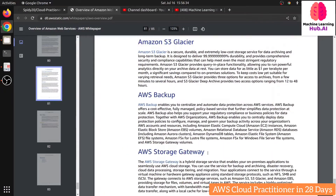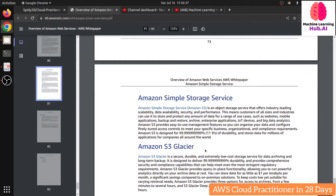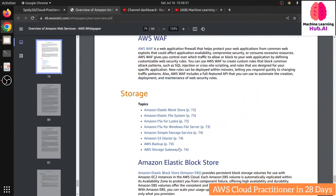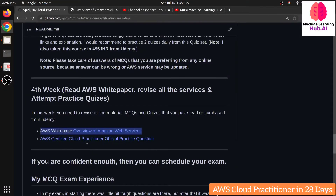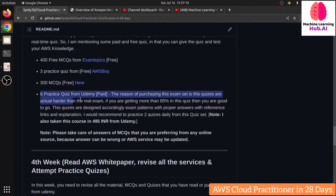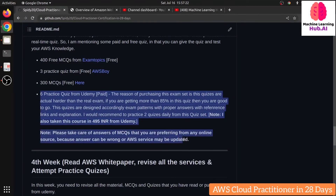For example, if someone asks what S3 is — S3 is a simple object storage service used to store your data in AWS. That's the kind of understanding you need for each service. There's also a set of official AWS practice questions requiring an account — you'll get around 20 to 30 MCQs there for real-time practice. After completing the fourth week, you are done. The six Udemy practice quizzes are the most important resource overall.